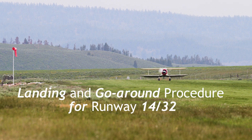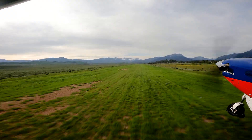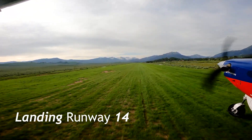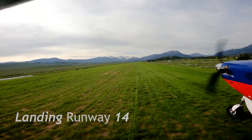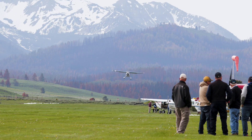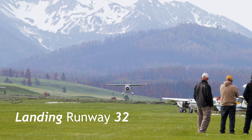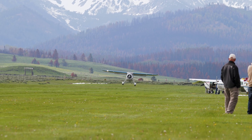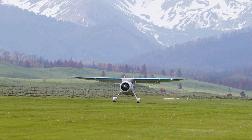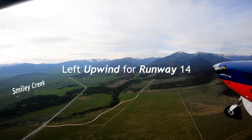Normal traffic flow for Smiley Creek is to land on runway 14 and depart on runway 32. Landings on runway 32 are discouraged unless wind and weather conditions make landing on 14 unsafe. Pilots should circle the airfield prior to landing. Conduct a standard left-hand pattern that includes an upwind, crosswind, downwind, base, and final.